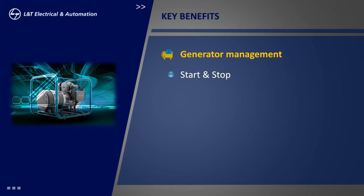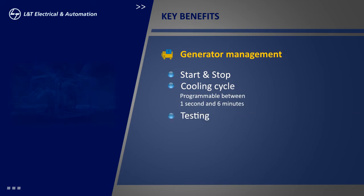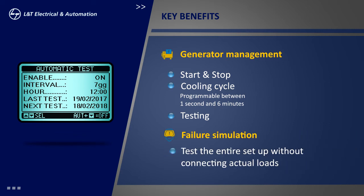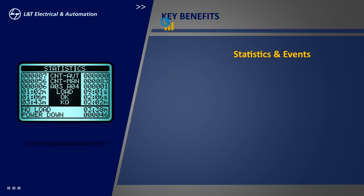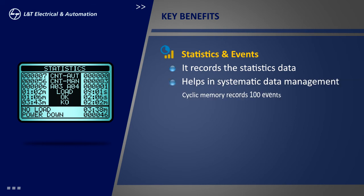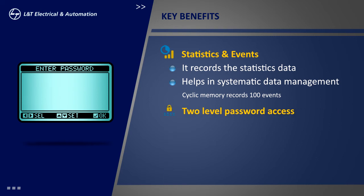The generator setup and management can be done through this controller. It takes care of the cooling cycle and testing during rotation and emergency. It has a programmable failure simulation facility to test the entire setup without connecting actual loads. The statistics and event logging facility helps the user to understand various issues and take necessary action.